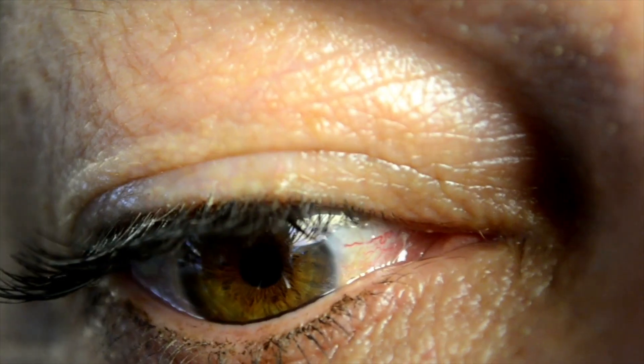Is red light therapy or infrared light healthy for your eyes? There's a lot of confusion out there because infrared lights can be bad for your eyes, and red light therapy devices do include some infrared light. In this video we'll be discussing the different types of infrared light and whether you need to be concerned about your eye health with red light therapy.